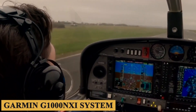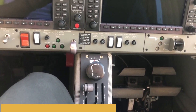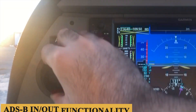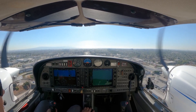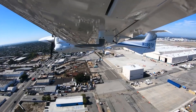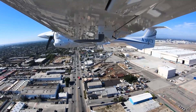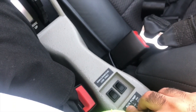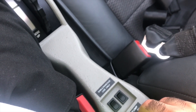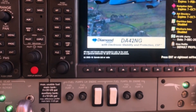The Garmin G1000NXI system also supports ADS-B in/out functionality, providing real-time traffic information and weather updates, significantly enhancing safety and situational awareness. In terms of communication, the DA42NG offers a digital audio panel, an integrated transponder, and a dual nav-com radio setup, facilitating efficient communication and seamless navigation during the flight.